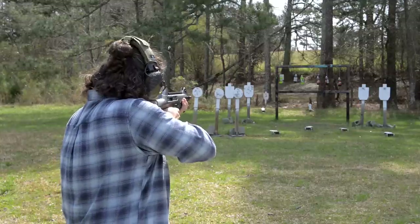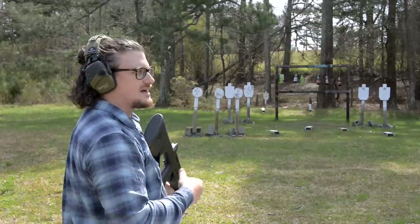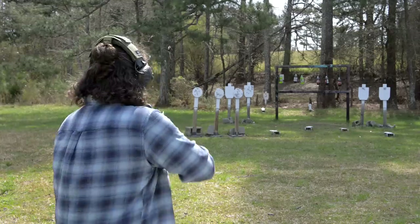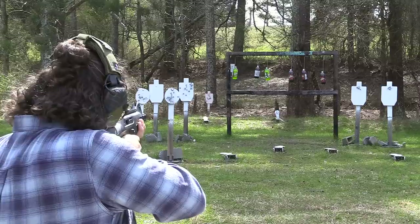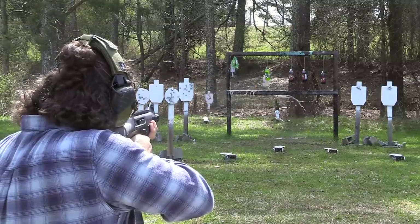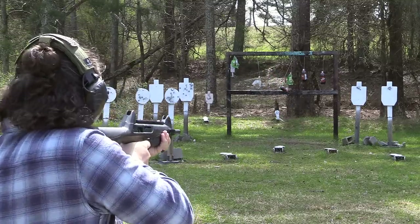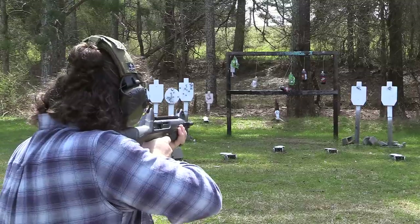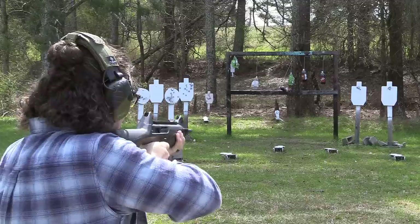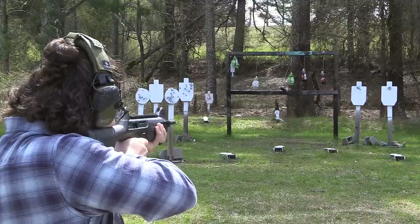Let's take a few more shots at some soda pops — I'm going to shoot three of them with the HST, and I know it's a kind of redneck comparison, but I want to shoot a few with the white box hollow points as well. I've got a dent in that one plate here about 20 yards away — let me just shoot a few shots into kind of a group here.